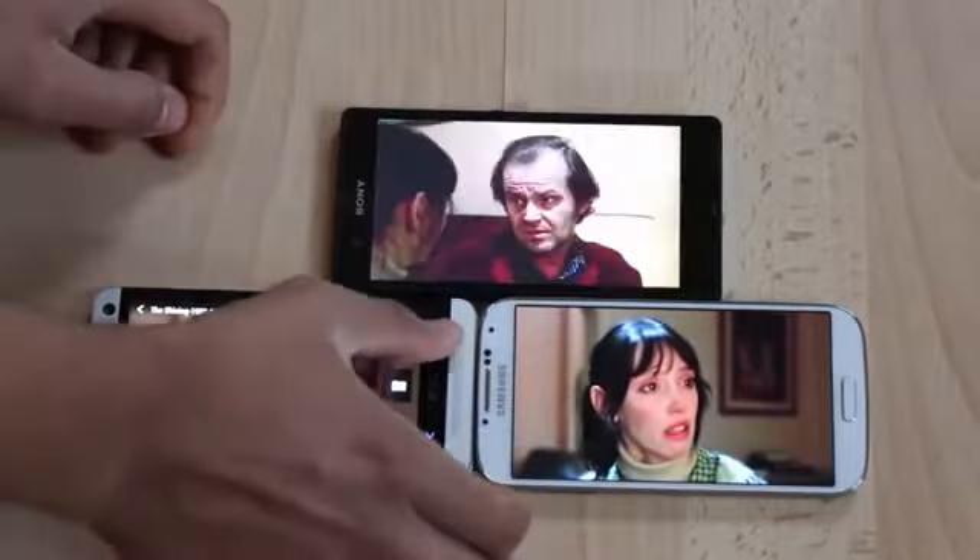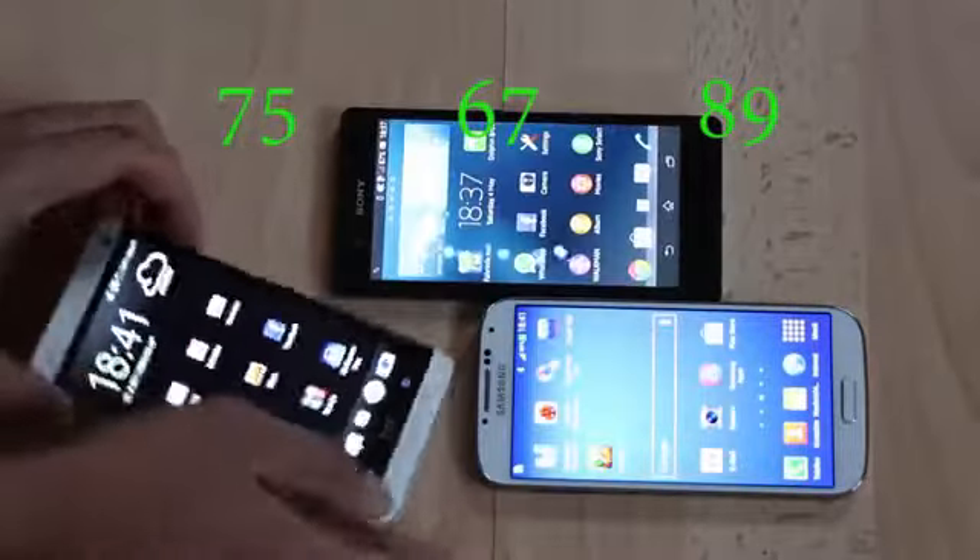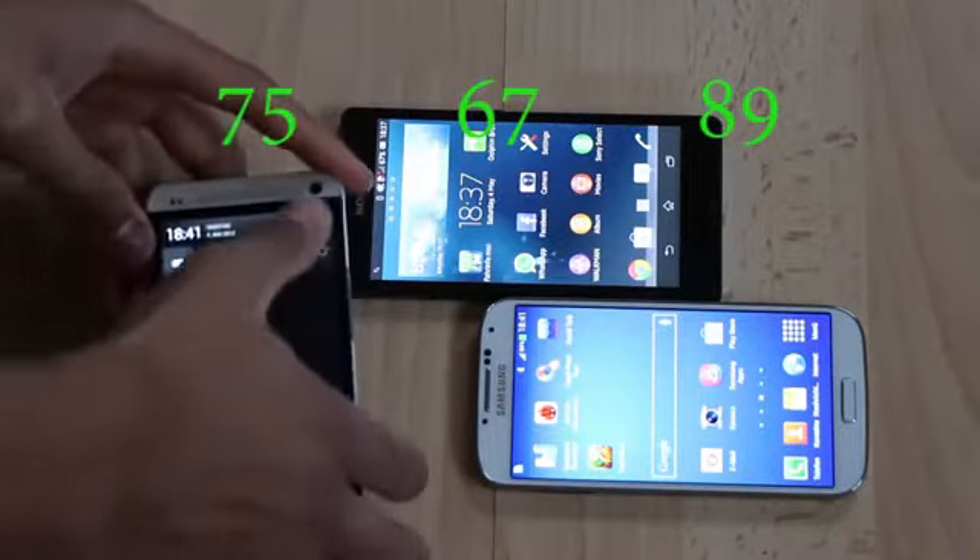We see that the Galaxy S4 has taken the lead. It has 89% left, the Sony Xperia Z has 67%, and the HTC One has 75%.